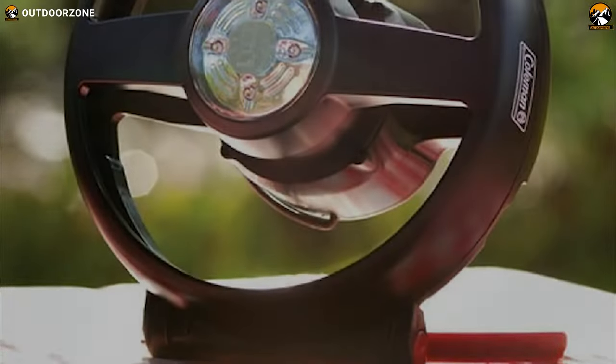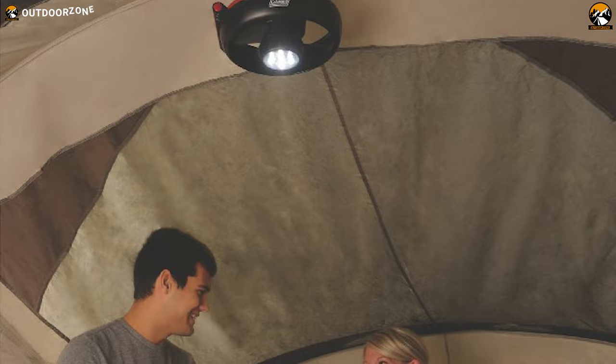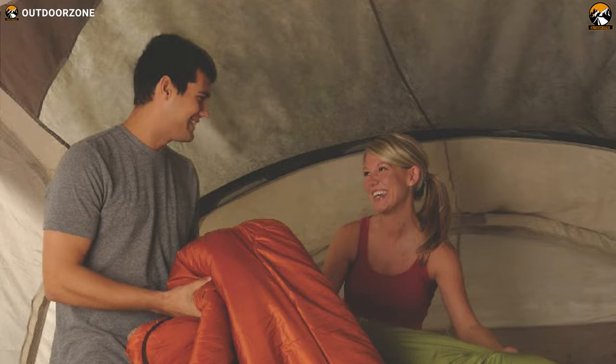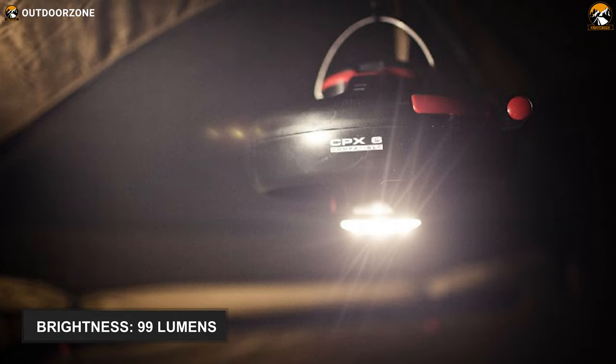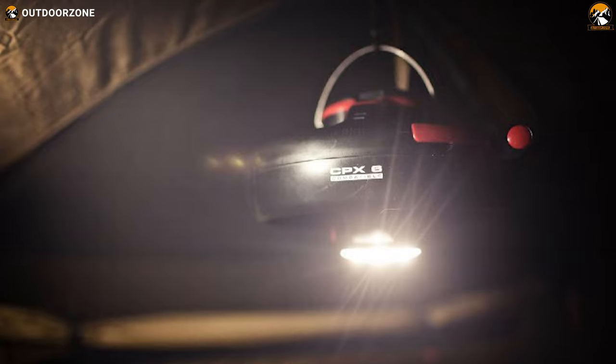Get cool air and illuminate your tent simultaneously with this Coolman CPX6 lighted tent fan. It's got everything you need to turn your sweltering camping day into a relaxing and enjoyable one. This tent fan features 5 mm LED lights that can produce a high beam of up to 99 lumens, and this light system also features two light modes, including white and nightlife.